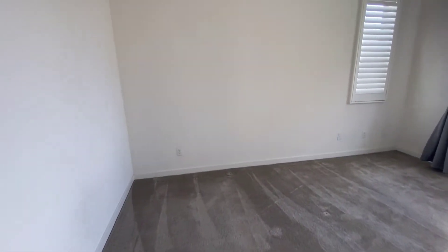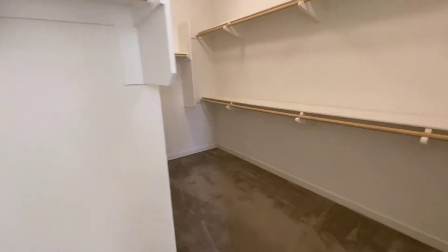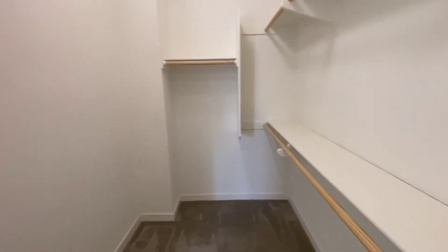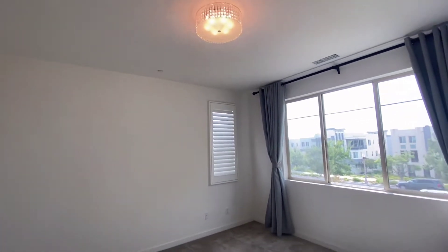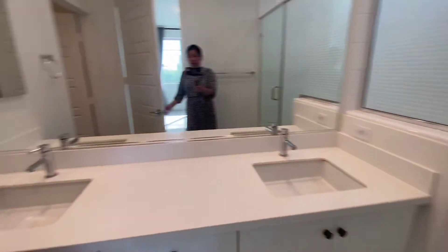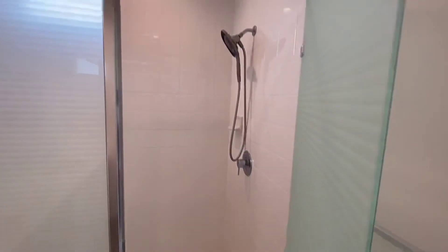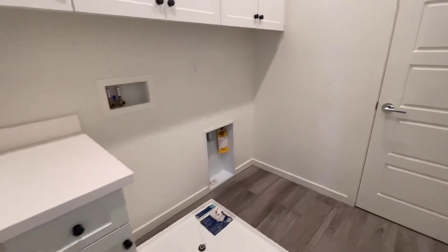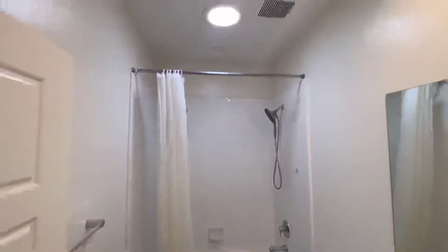This is the master bedroom — spacious, with a very big walk-in closet. This is the toilet. This is the shower. There's a shower there. This is the washer and dryer hookup. Lots of cabinets. Shared bathroom.